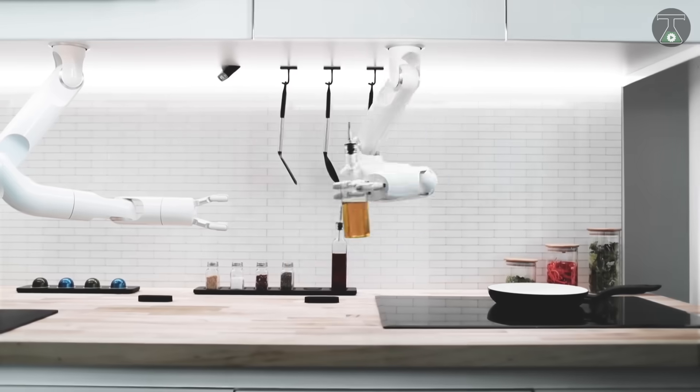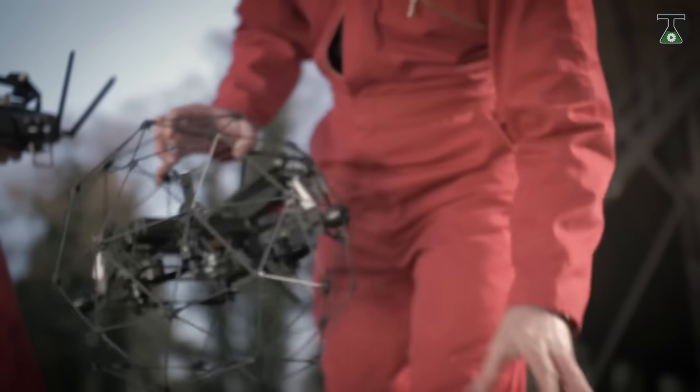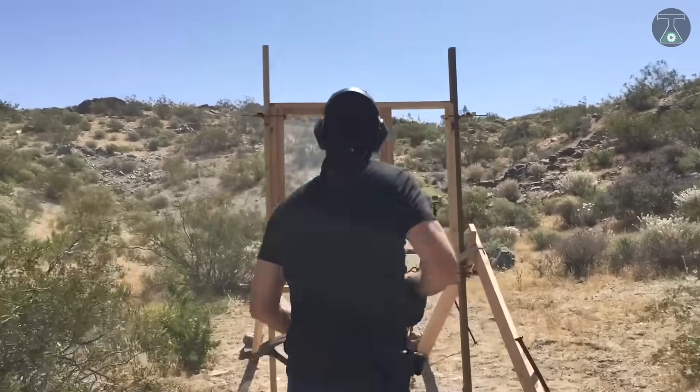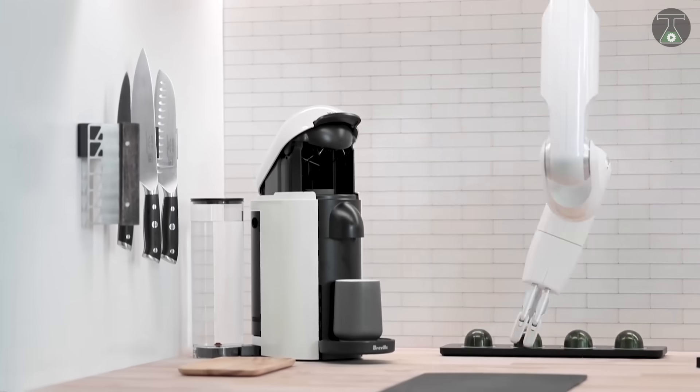There you have it folks, a list of the 8 most insane inventions from all over the world. Which of these inventions did you think were the most insane? Tell us in the comment section below. Don't forget to subscribe and click on the bell notification icon to ensure you don't miss any upcoming videos. See you next time!